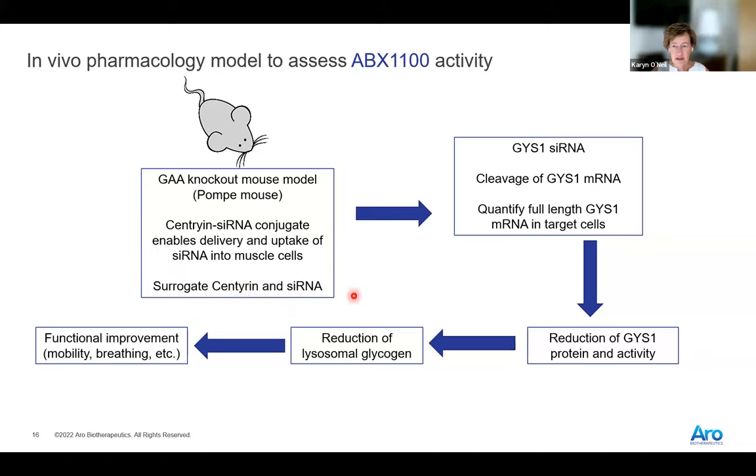The idea is that the GYS1 siRNA will induce cleavage of the GYS1 mRNA. We can evaluate this by quantifying the full-length GYS1 mRNA in the target cells. This ultimately leads to a reduction of GYS1 protein and GYS1 activity, both of which we can monitor. That ultimately leads to a reduction in lysosomal glycogen, which we can also monitor. The hypothesis — now largely validated — is that this reduction in lysosomal glycogen will lead to functional improvement: improved mobility, breathing, or activity level.